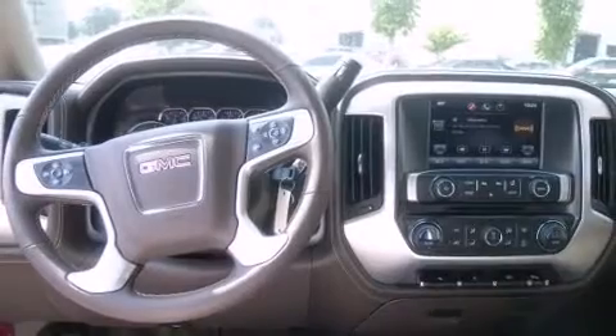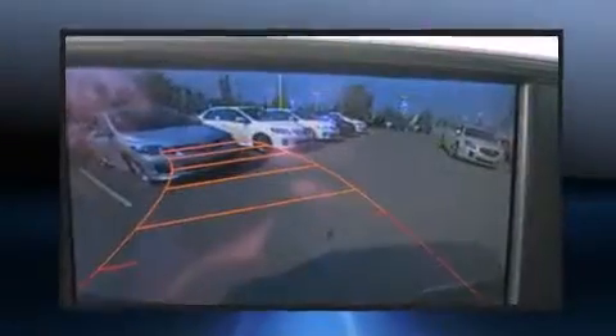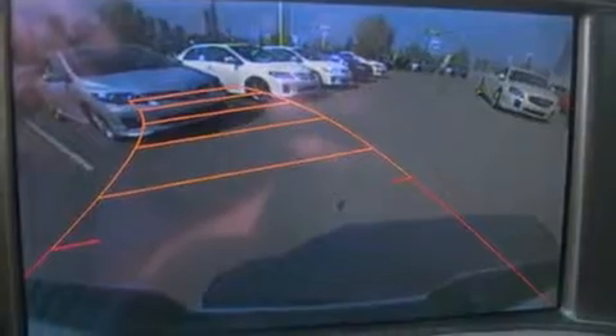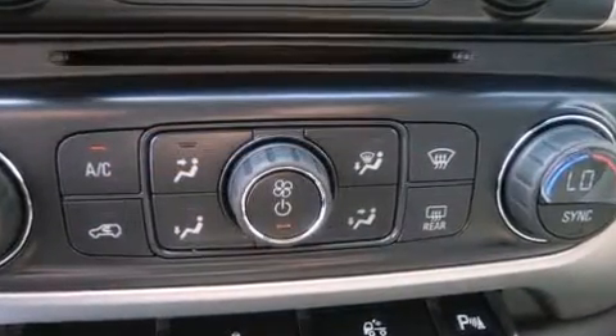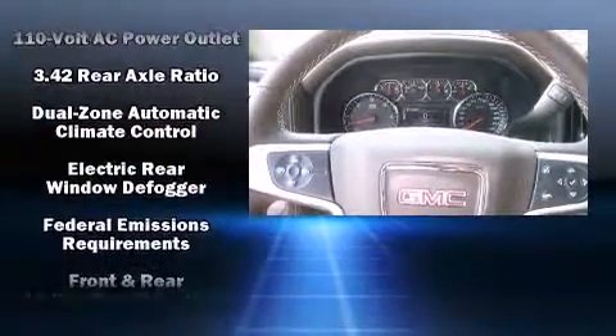Power adjustable pedals allow the driver to optimize his or her driving position, enhancing visibility, comfort, and safety. Premium sound drives 6 speakers, providing you and your passengers a sensational audio experience.